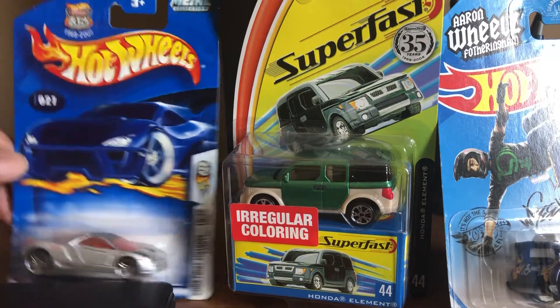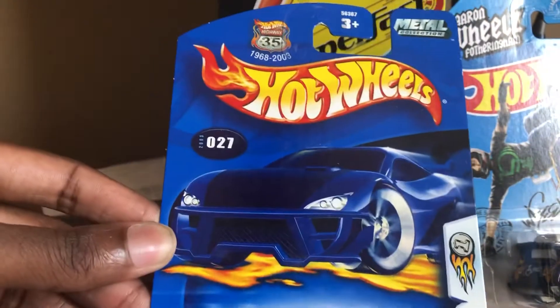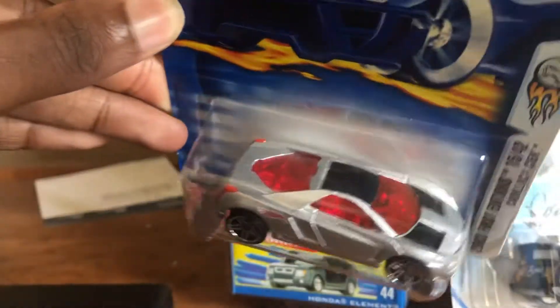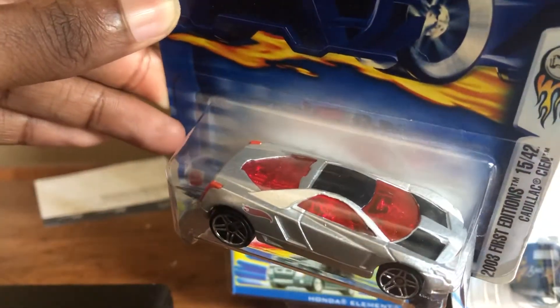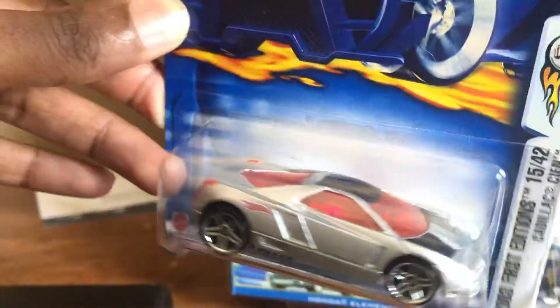First we have the Hot Wheels 2003 First Editions Cadillac CIN, with a red window tint, silver and red tail lights.